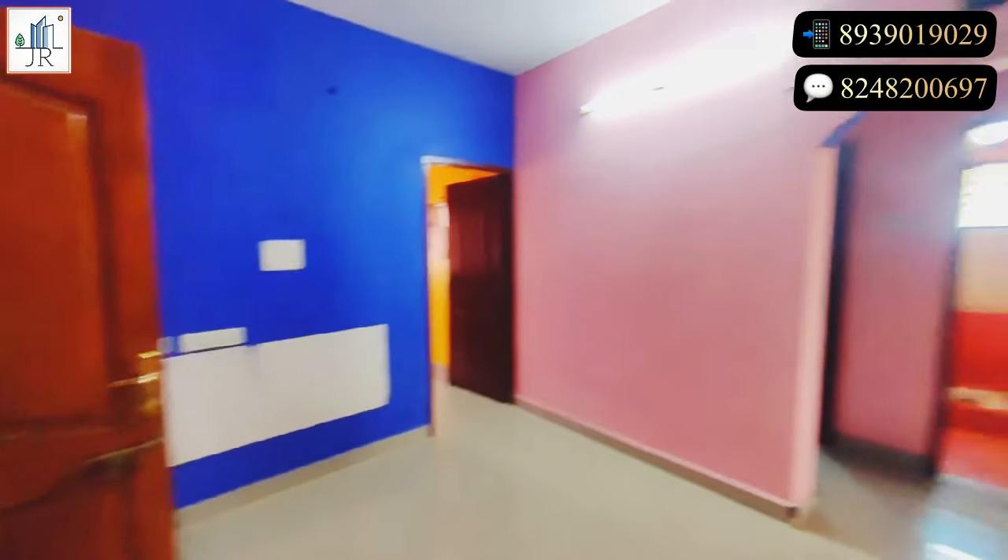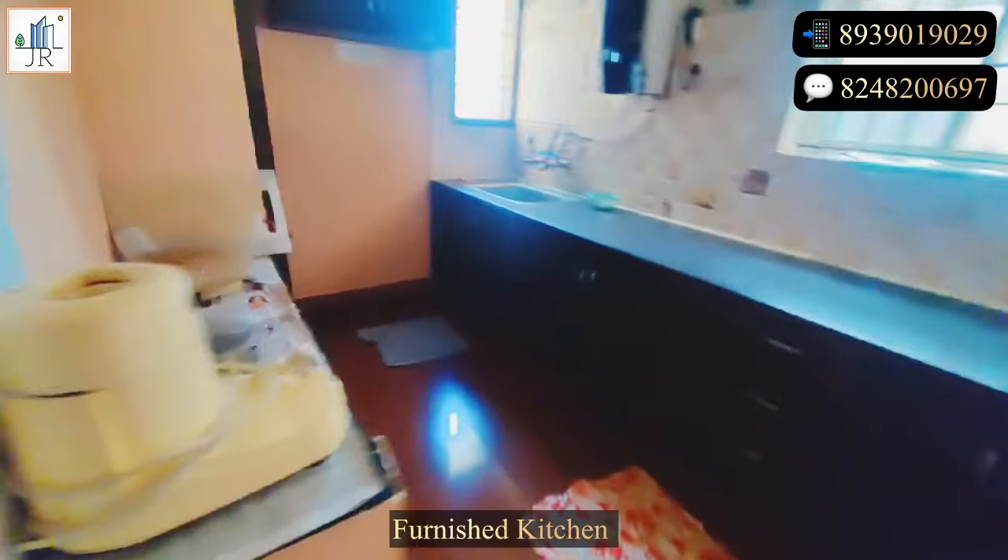The living area is very spacious. This three bedroom flat has two balconies with road facing. Let's see the kitchen — woodwork is done.